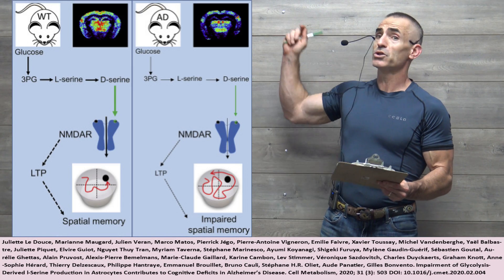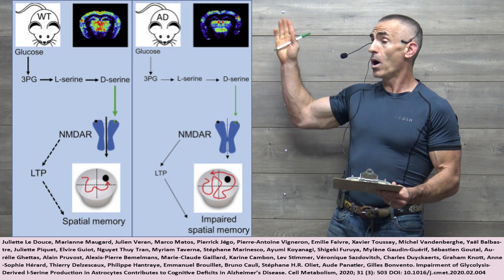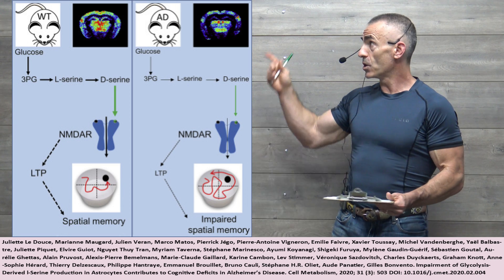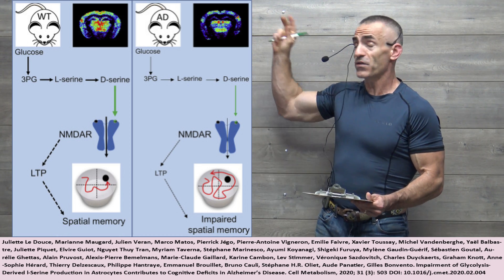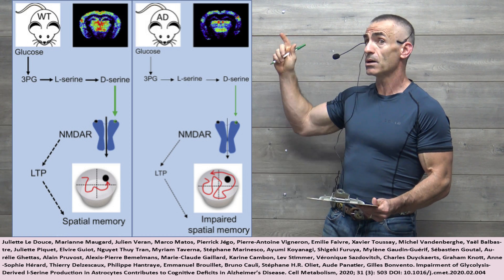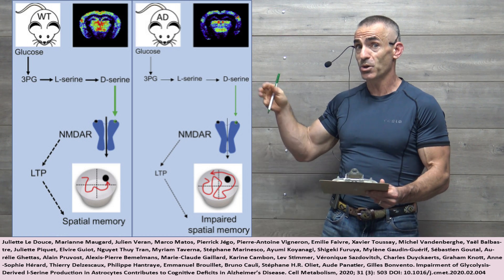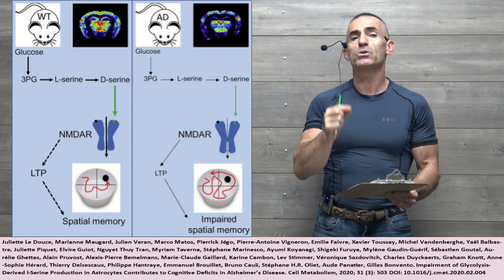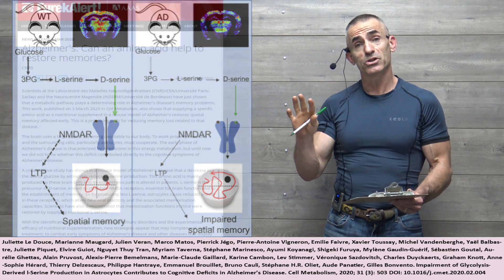Let us bring our attention to the photos to my right. What are we looking at? We are looking at one mouse brain getting adequate supply of the amino acid L-serine, and the other one, not so much. That difference, visually, is what garnered the attention of researchers in reference to L-serine and Alzheimer's disease and the potential — keep in mind this is an animal model so it has to be validated in humans — the potential of being a treatment to restore memories in Alzheimer's disease itself as a nutritional supplement.